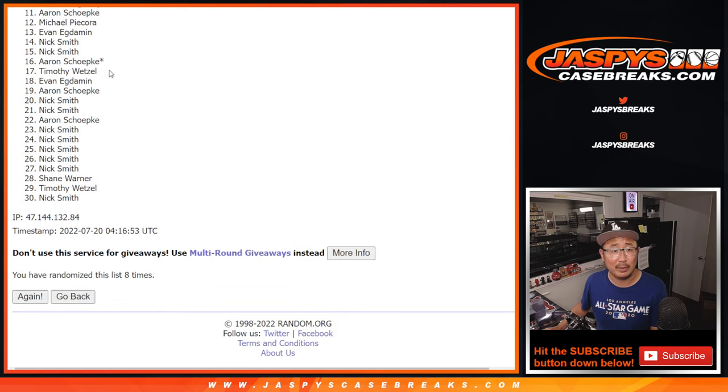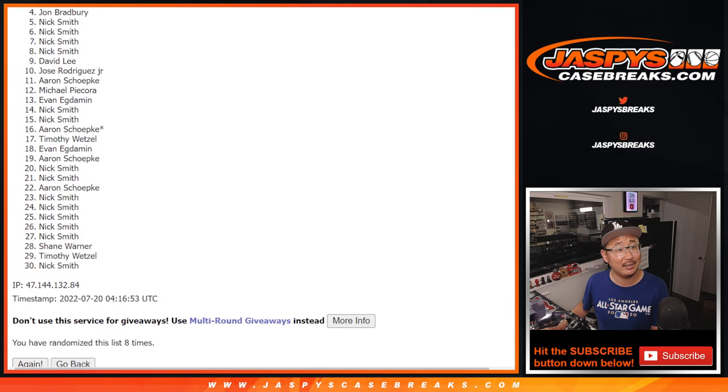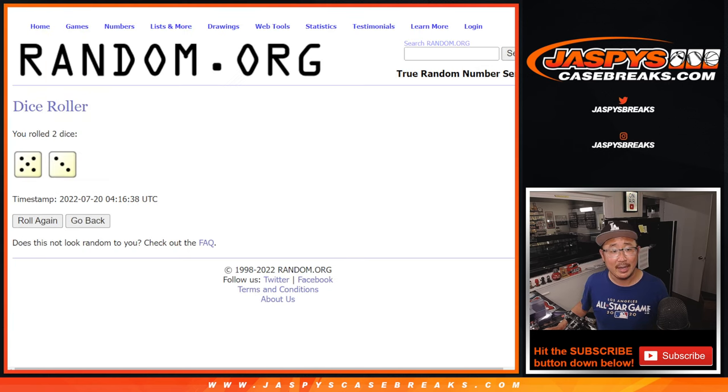After eight, so from eleven on down — Aaron, sorry, we'll get him next time. Sad times for eleven through thirty, but happy times for the top ten. Jose is happy, so is David, Nick, Nick, Nick, Nick, John, Nick, Simon, and Nick. Nick did have a lot of spots on his side with him. And there you go, after eight.